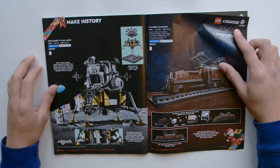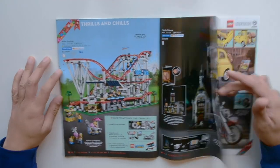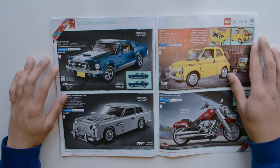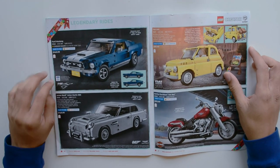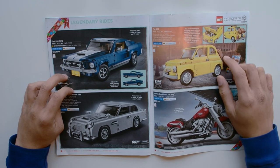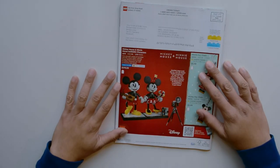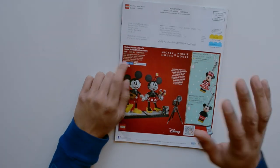A lot of gloss on that page because it's so dark. Here we have the Roller Coaster, Haunted House, and some legendary rides: the Ford Mustang, James Bond Aston Martin DB5, Fiat 500, and Harley-Davidson Fat Boy. Finally, on the back, we have the Mickey Mouse and Minnie Mouse buildable characters. So that's it for the Christmas 2020 catalog.